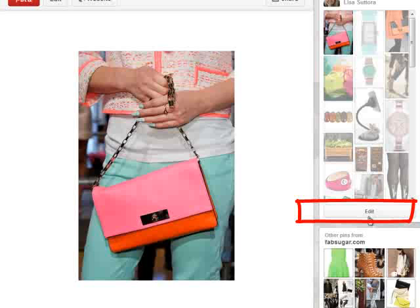Because I'm looking at my own pin, you're seeing the Edit button here. I'll show you this on someone else's pin in a moment.